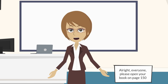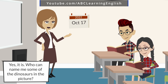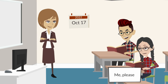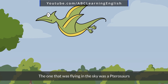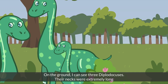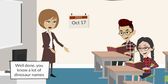All right everyone, please open your book on page 150. Wow, it's a big picture of the dinosaurs! Yes it is — who can name some of the dinosaurs in the picture? The one that was flying in the sky was a pterodactyl. On the ground I can see three diplodocus; their necks were extremely long. And behind the rocks was a Tyrannosaurus rex. Well done, you know a lot of dinosaur names!